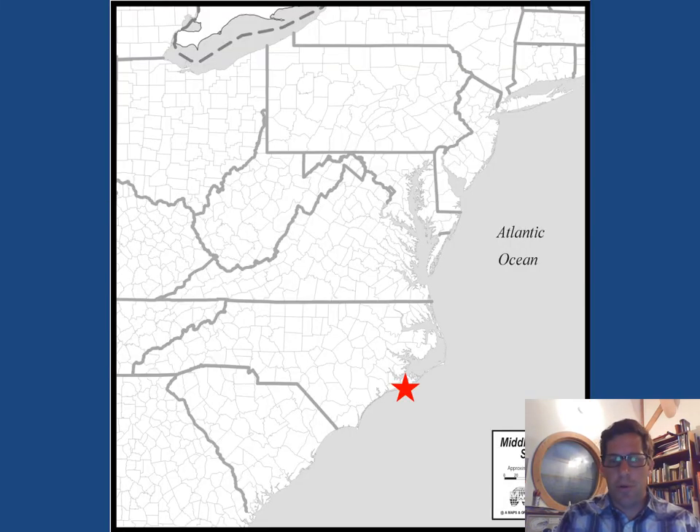Let's start off by looking at the location of this particular lighthouse. I've put on this map of the eastern seaboard a red star that signifies where Cape Lookout is located along North Carolina's coast. One interesting thing to point out is that if you look at the coastline, the outer banks off of North Carolina's coast project farther out into the ocean than most of the eastern seaboard.